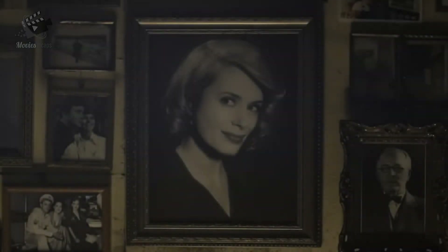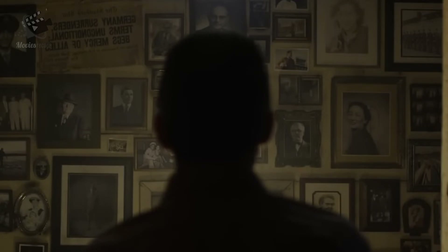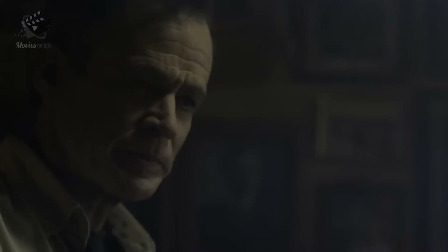The film opens by showing us a few edges on the wall. When the camera uncovers a larger piece of that same wall, we see a banner which reads that the Germans have surrendered. There is a man keeping watch over that wall.